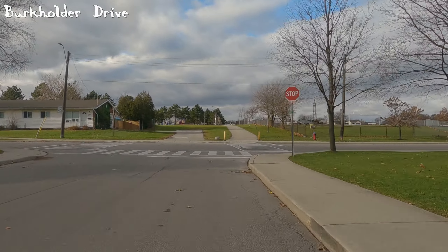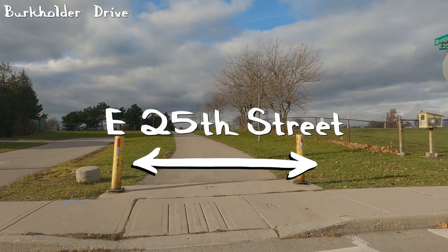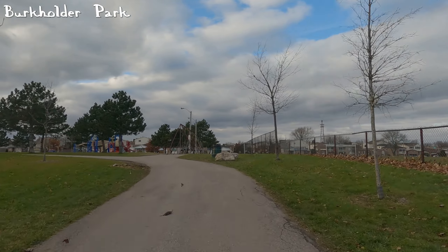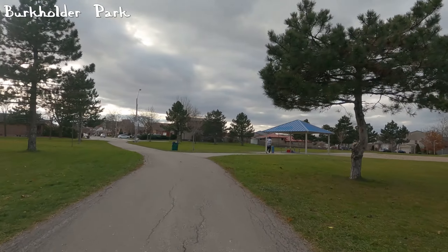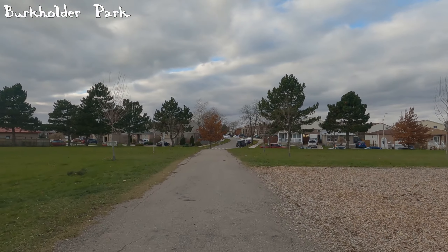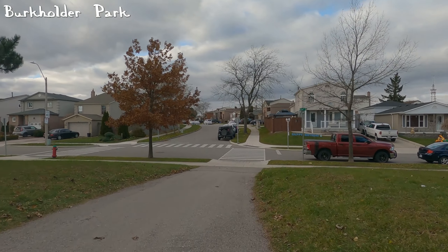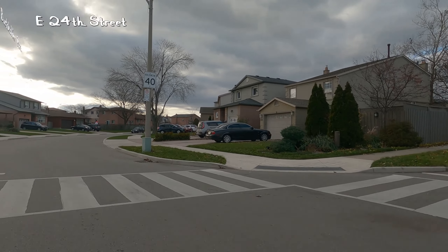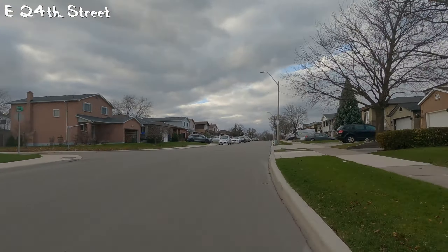The problem with Burkholder Park is that you do have to ride through a covered pavilion — kind of a seating area — and I don't quite like that because you never know, it could be crowded. As you can see we'll be passing through it. I don't like that the path goes through it, but it's not a big deal. This should have been the route rather than going on Upper Gauge, then Macasa, then Upper Sherman, then Franklin. Dallas and Burkholder is definitely the better option.